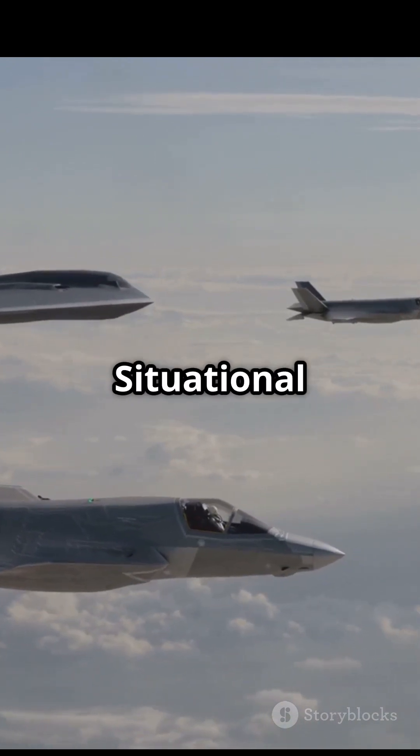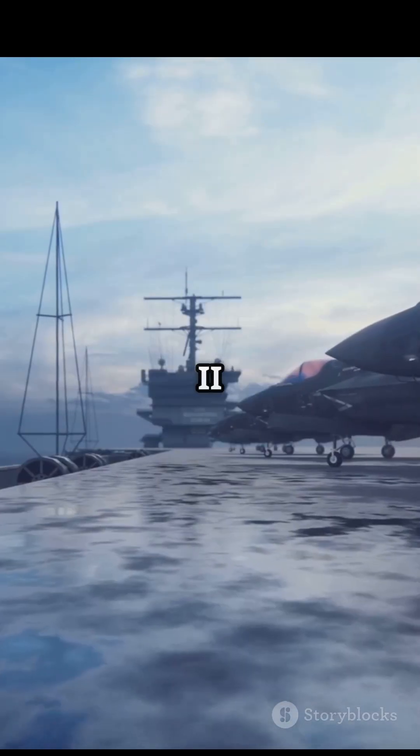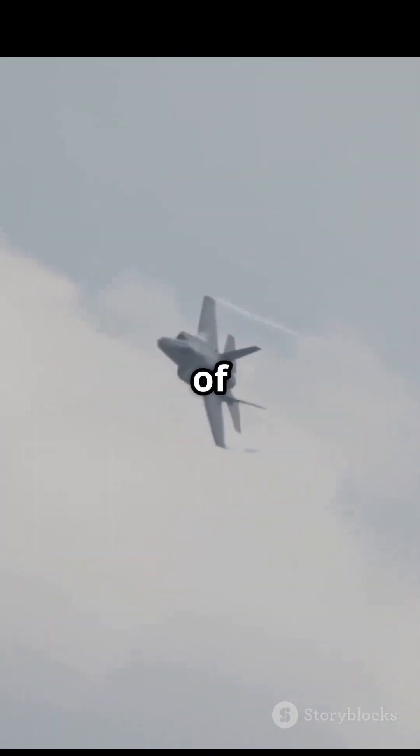Stealth, speed, situational dominance — the F-35 Lightning II isn't just a jet, it's the future of air power.